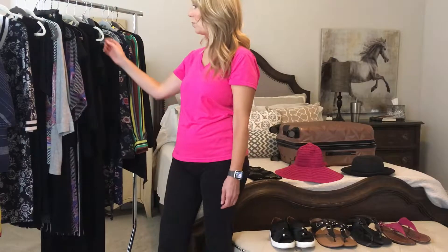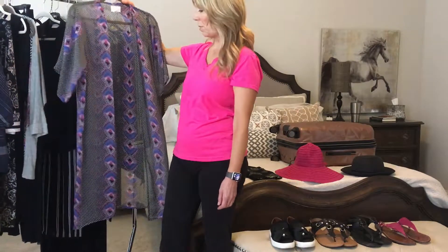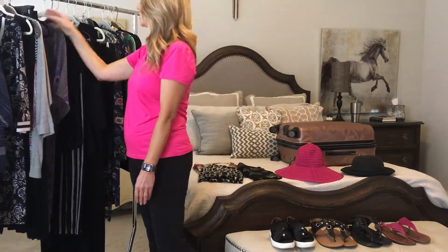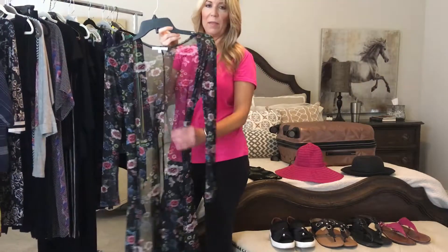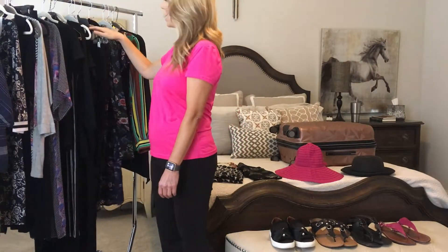I brought a couple of kimono-style shrugs that I could wear with multiple items in my suitcase. The other one was a floral one, and I brought accessories that went with everything.